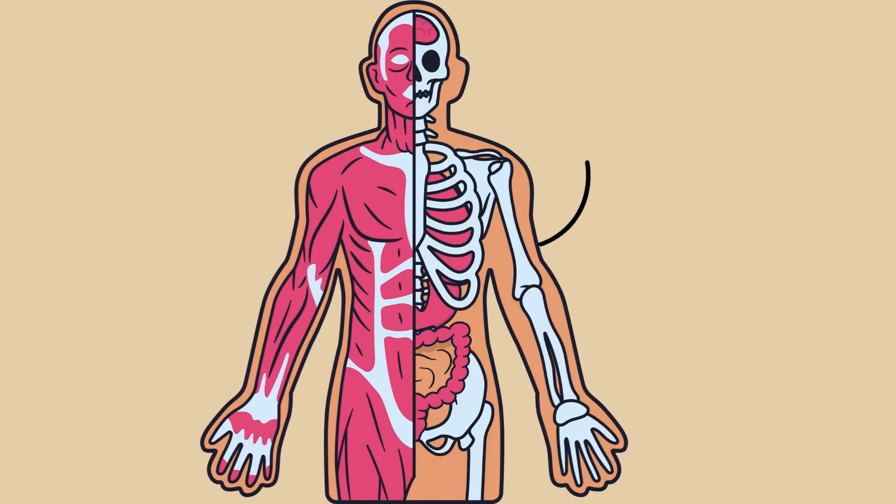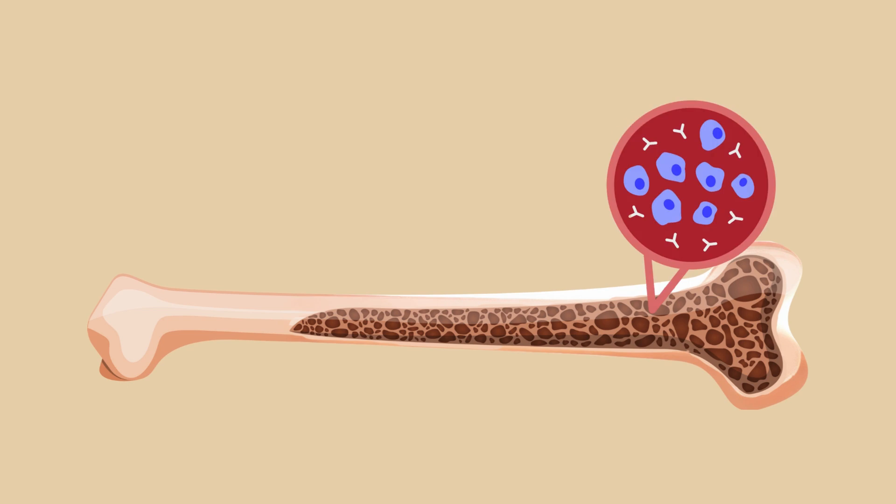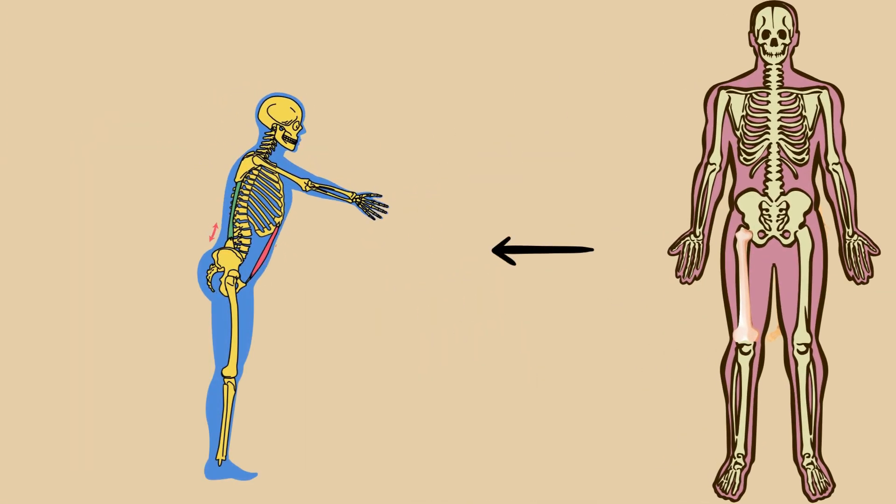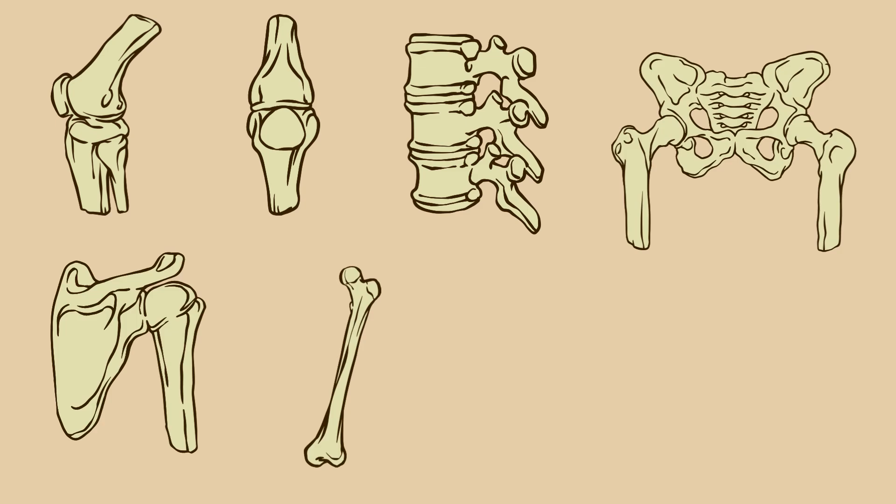Bones aren't just rigid supports holding us up. They're living, adapting tissues that grow, repair, and even remodel themselves based on how we use our bodies. And not all bones are created equal.